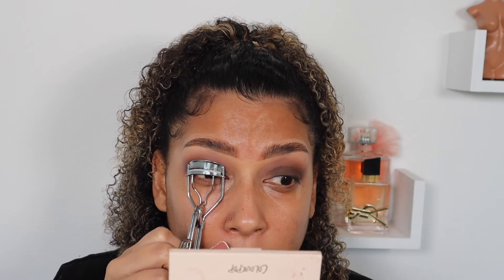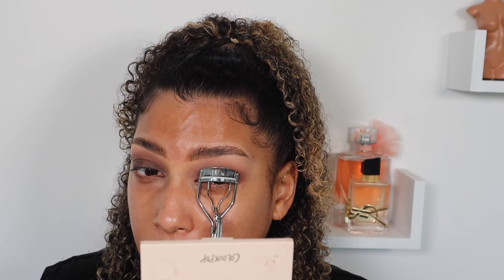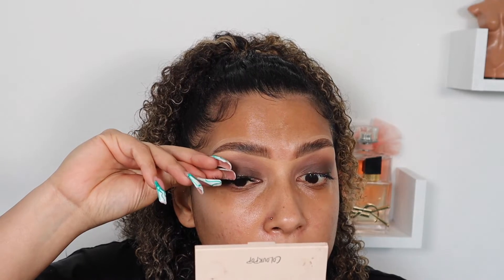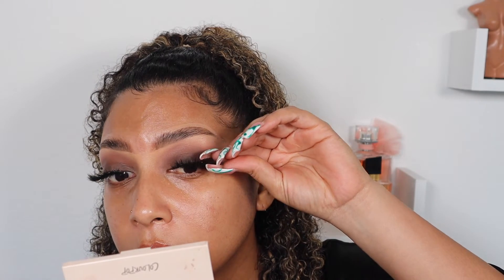Now I'm curling my lashes — my straight Guatemalan lashes that my mom blessed me with. I like to apply the glue directly to my eyelids when I'm in a rush. You can just pop them on and that's it — literally just like that. These lashes are from my collection; they are Sapphire Beach.